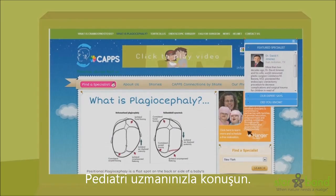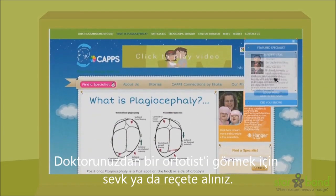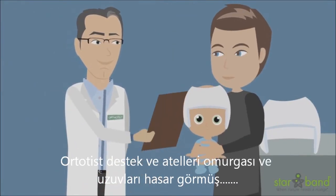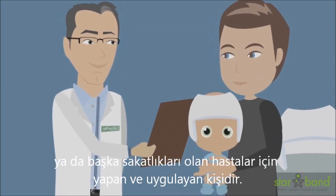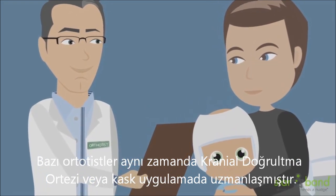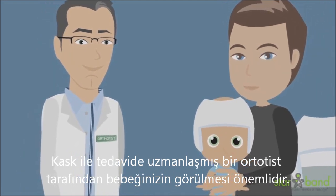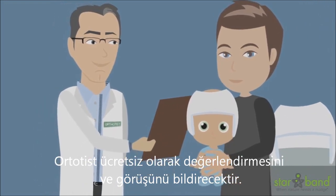Talk to your pediatrician. Tell them that you will be requesting a referral and a prescription to see an orthotist after you decide where to go. An orthotist makes and fits braces and splints for people with spine, limb injuries, or other deformities. Some orthotists are also specialists in fitting cranial remolding orthosis, or helmets. It is important that your baby is seen by an orthotist that specializes in this treatment. Orthotists will often give you a free consultation and opinion.